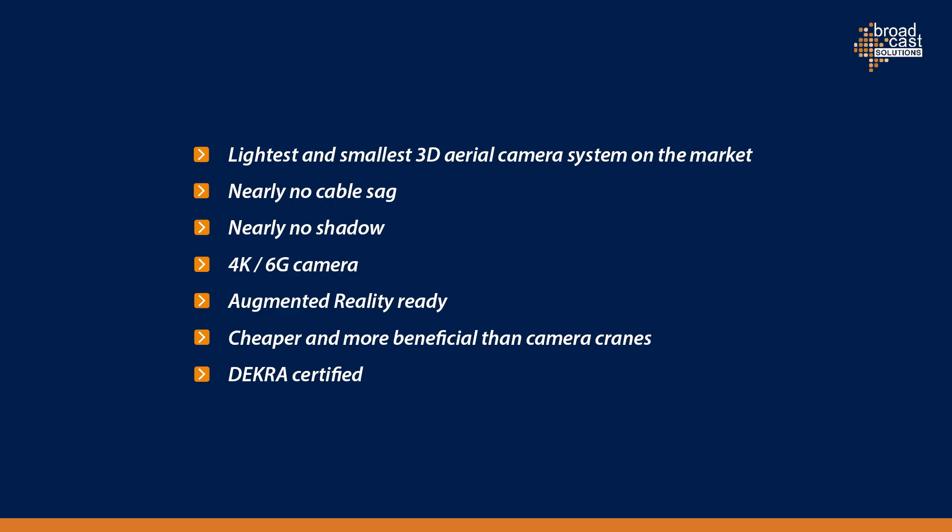You have nearly no shadow. The 4K 6G camera is already integrated in the system. It is augmented reality ready. It is cheaper and more beneficial than every other camera crane. And of course, the system is DECA certified and has all the necessary safety certifications to be allowed to fly over people.